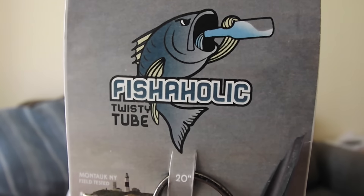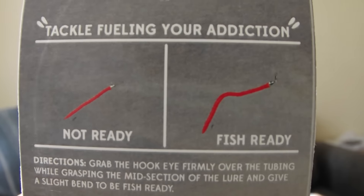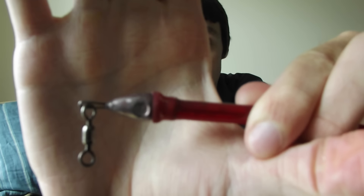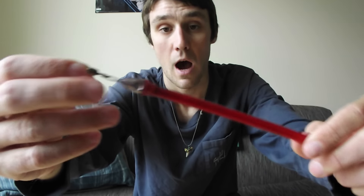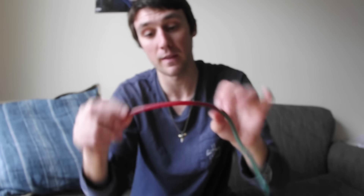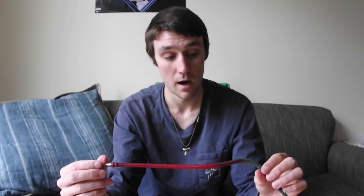I assemble these tubes myself. I make the lead head — kind of an eel-like head — myself as well. I buy the barrel swivels, the sharp Gamakatsu hooks, the wire, and the latex, then I assemble everything. I dye the tube red, I dye the green — I make the dye myself. These tubes just straight up catch fish.